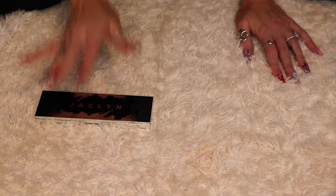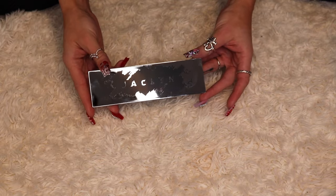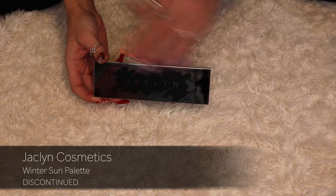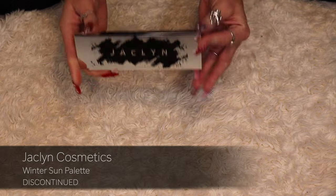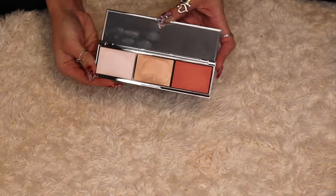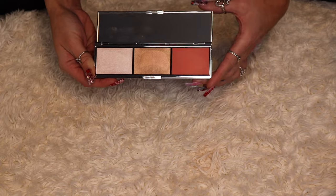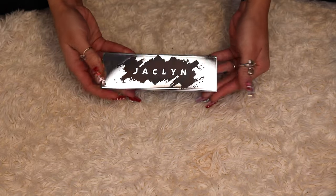I love a bold blush. This is also from Jaclyn Cosmetics — the Winter Sun Face Palette, which I picked up on sale after the holiday collection released. There's one blush and two highlighters. This is very boring, so I will be decluttering this.